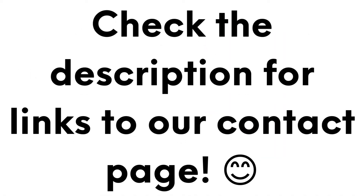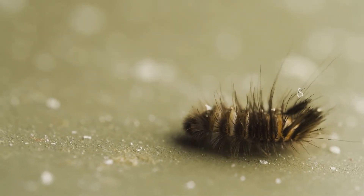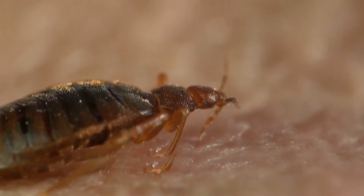Carpet beetle larvae have hairs on their body that can cause skin irritation, which can sometimes resemble bed bug-like reactions. However, unlike bed bugs, carpet beetles do not feed on human blood.